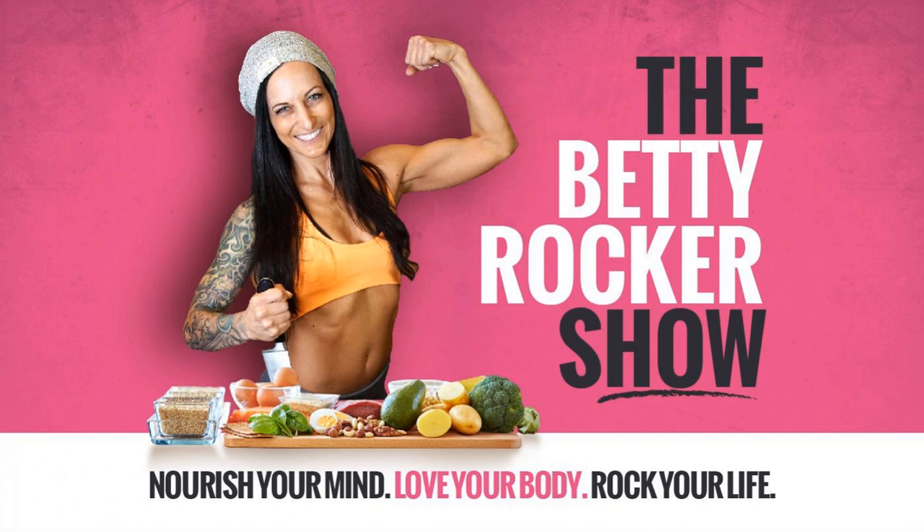I just want you to have this information so that you can live a long, healthy life in a body that you love. As always, I'm Betty Rocker and you are so awesome, flawsome, and amazing. I hope you have a great day and I'll talk to you again very soon. Bye for now.